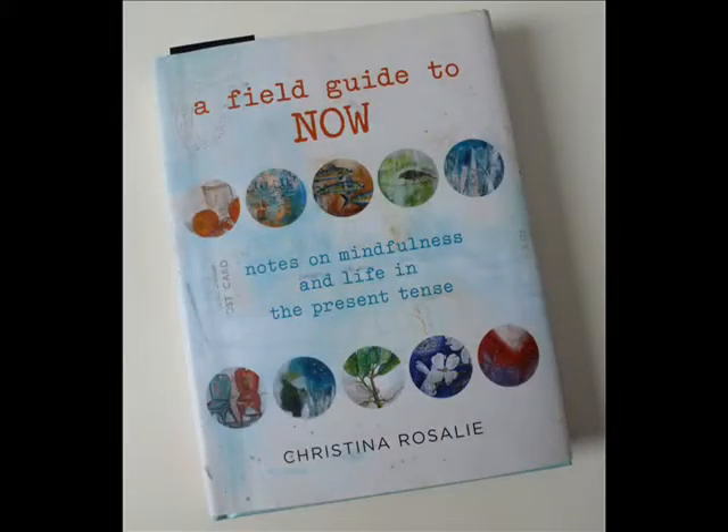And then Christina Rosalie — this beautiful, reflective A Field Guide to Now: Notes on Mindfulness and Life in the Present Tense. I've had such a good time talking to Christina. She is really insightful. I found her words in a live interview as poetic and evocative as the ones in her book, and her book is really beautiful also. You can see I've highlighted a whole bunch of it. What she does is tell these stories, these moments from her life, and then identify a theme from it.